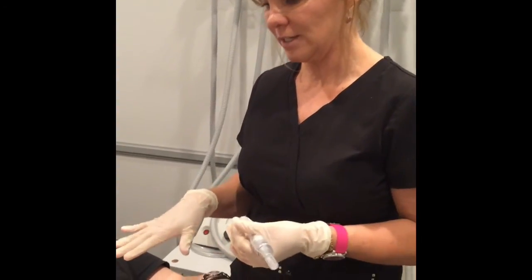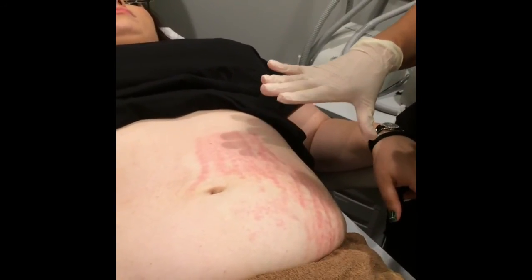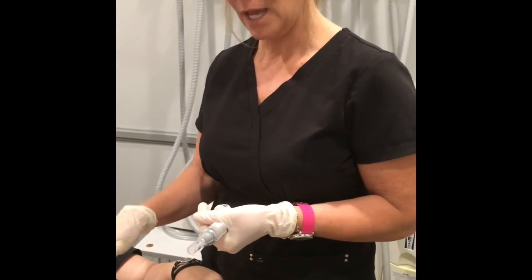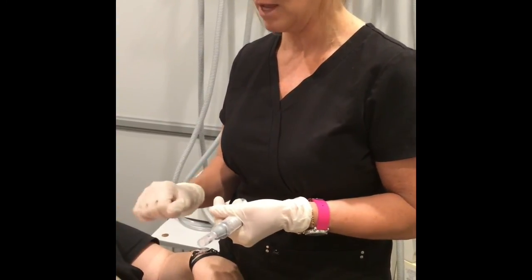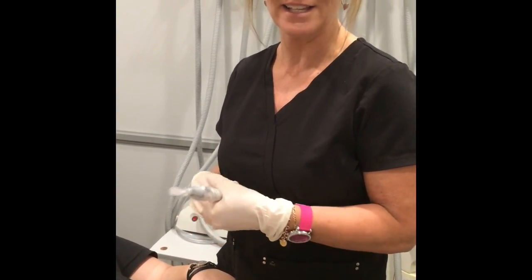We have treated half of Chelsea's abdomen — this is what you can expect to look like afterwards, usually for about five to seven days. On your face, it's a little faster than that because faces heal faster. We have a post kit that you're required to buy for faster healing time. This is a Micropin treatment, and if you have any questions, give us a call at Infinity Med Spa. Thanks.